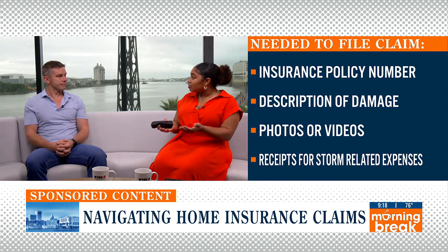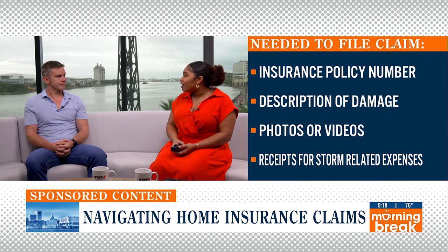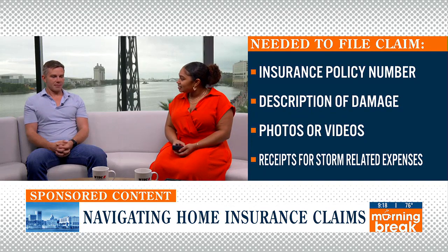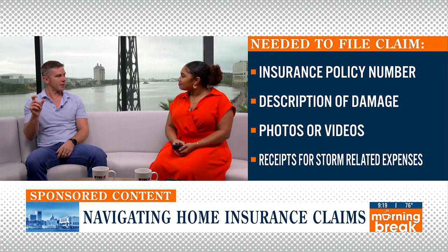Two months actually sounds quicker than I would have imagined. Thank you so much for those tips and that example. Anything else you feel everyone needs to know? I would just say know your insurance policy — I know it's not a fun thing to read, but you should look at it before hurricane season from June to November, so that when a storm hits you're prepared and you know what to expect from your insurance company.